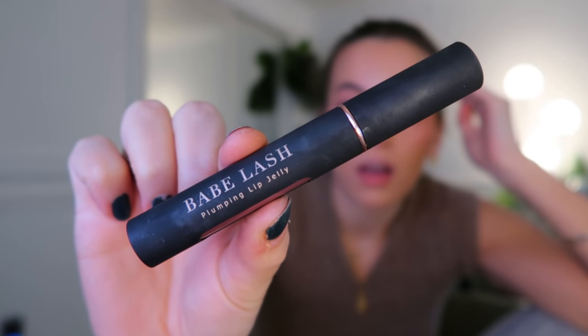The last thing I use is also from Babe Lash - it's the plumping lip jelly in the color mauve. It's such a pretty color. I had it before and then I was robbed and lost it, then got a new one. I like that it's not just a lip plumper - it's a lip plumper and a color gloss all in one, because I hate the feeling of having a ton of stuff on my lips.